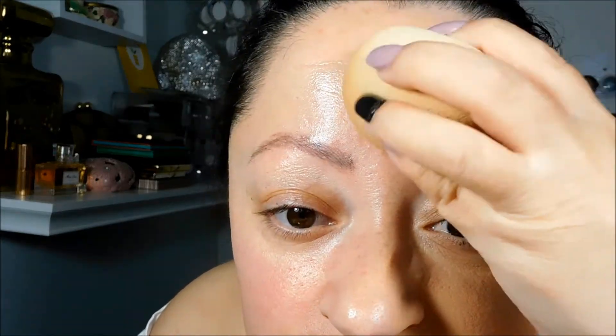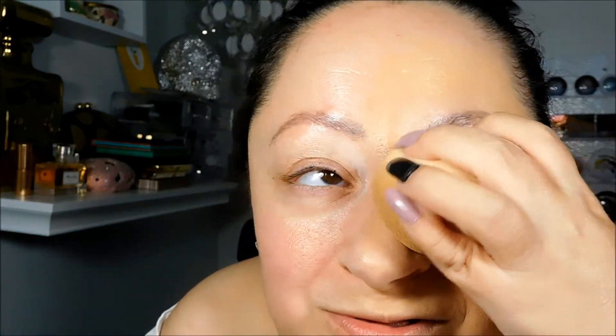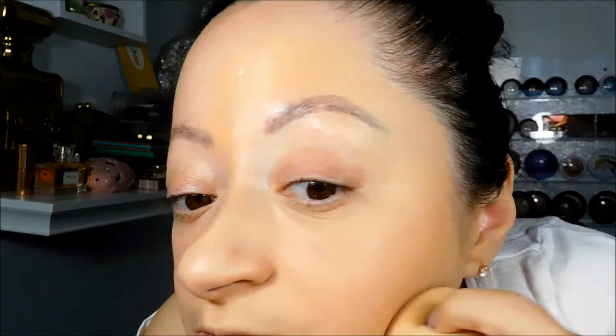Today I got my very first pumpkin spice latte of the season and I enjoyed it so much that I drank it in about 15 minutes — it is so good, I missed it so much. I even bought all the ingredients last year to make it at home when I had my Keurig. But this year I'm going to enjoy it much more because my new coffee machine can actually make the froth that goes on top of lattes. So far, so good.